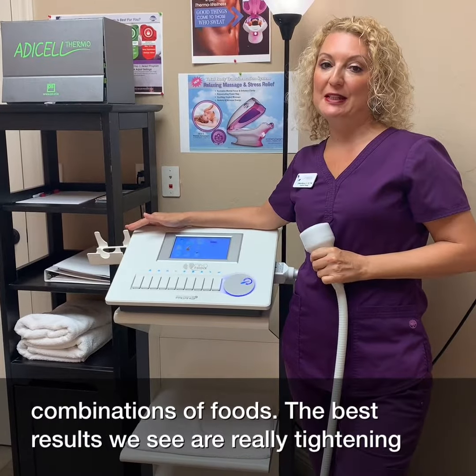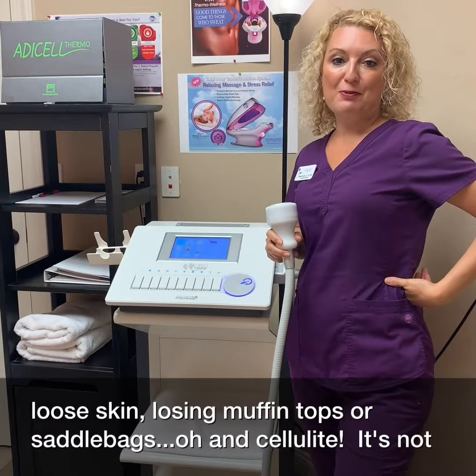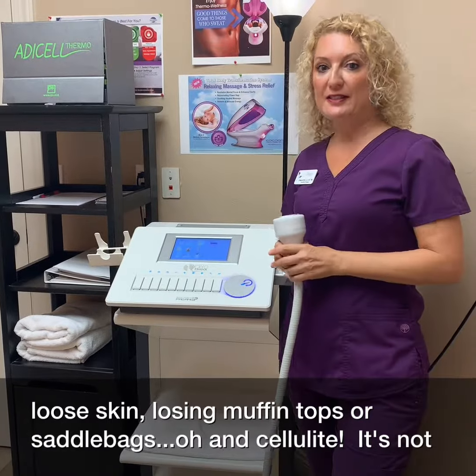The best results we see are really tightening loose skin, losing muffin tops or saddlebags, and cellulite.